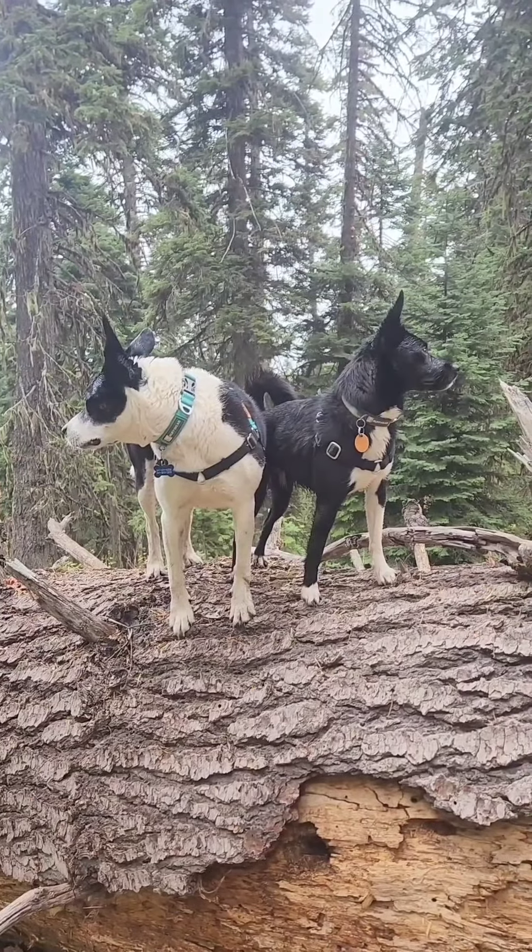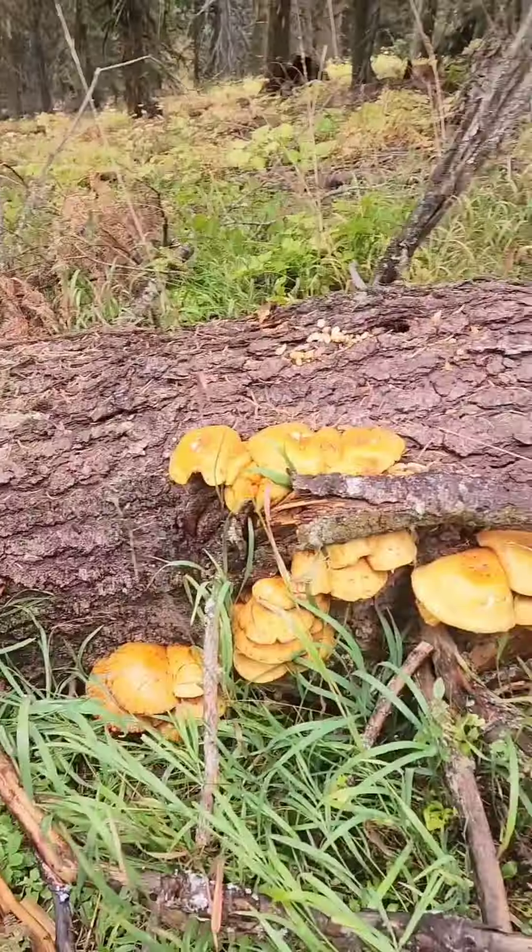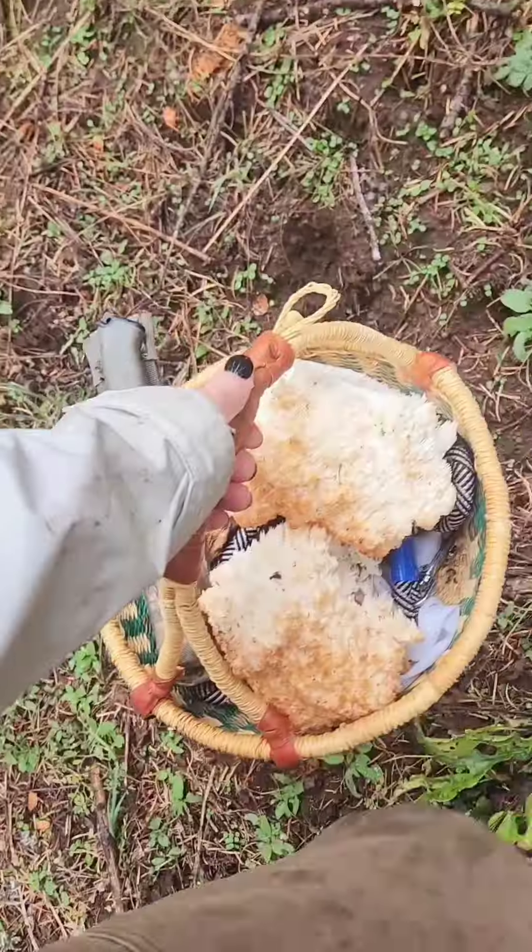Glamour shot of the girls! I absolutely love Southern Oregon this time of year — it's bursting with life, as you can see.